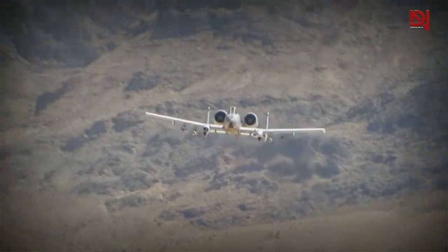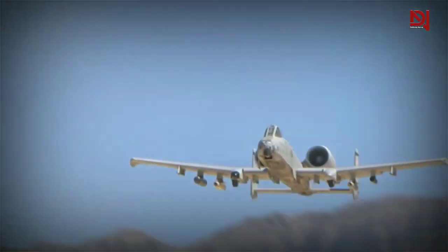We are honored to pay tribute to those who have served our country and highlight the many reasons why the A-10 Warthog is a force to be reckoned with.